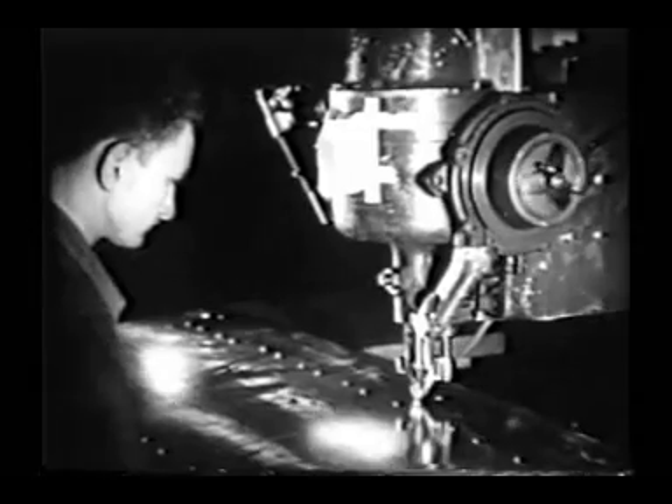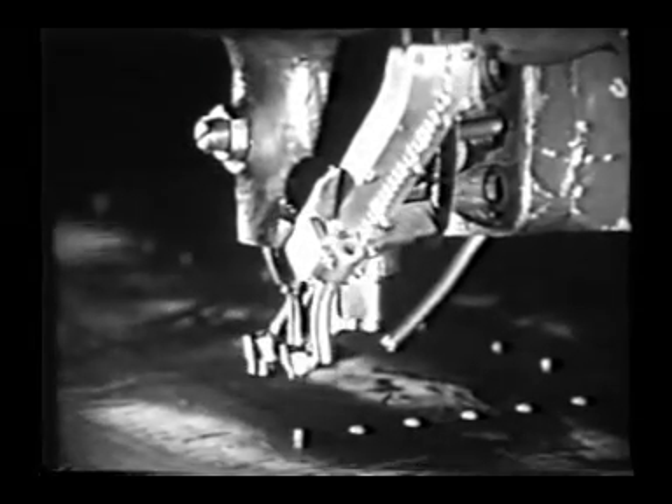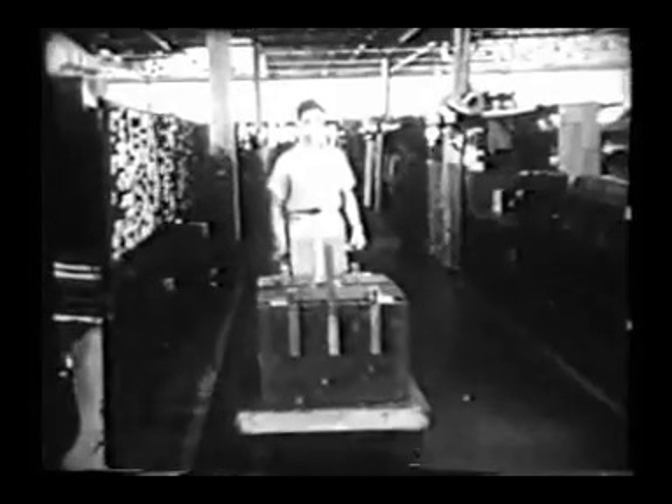Flat and gently curved aircraft parts are stitched together by this high speed riveter, on which a tiny spotlight is synchronized with a spot pattern placed on the metal. Then the riveter stitches like a giant sewing machine.